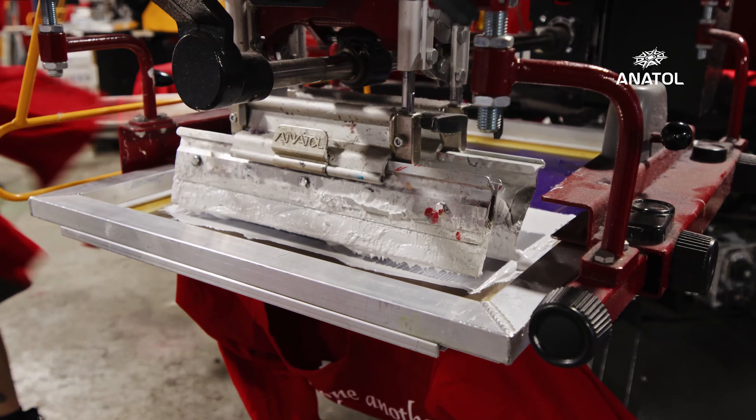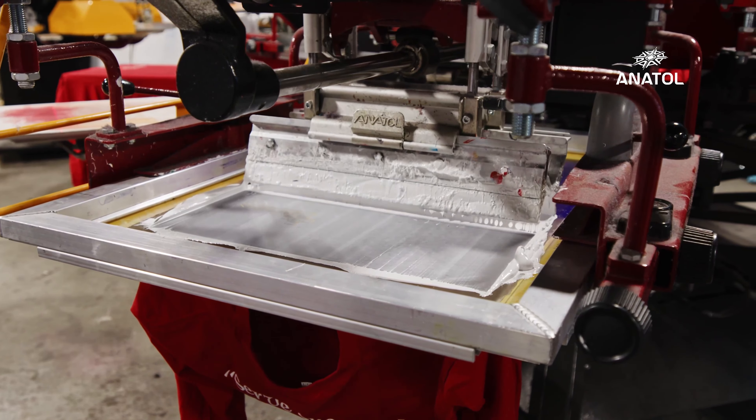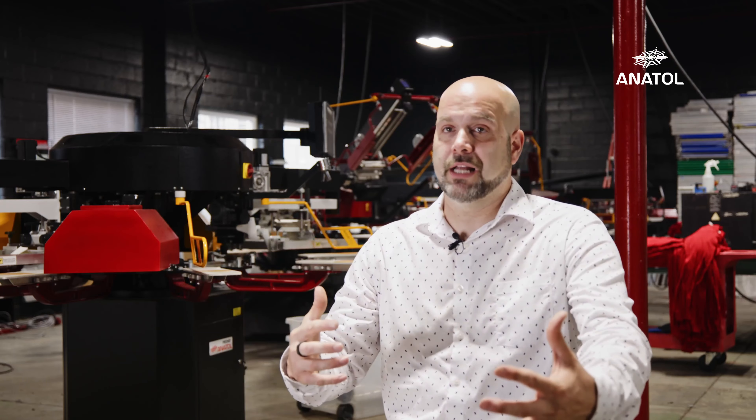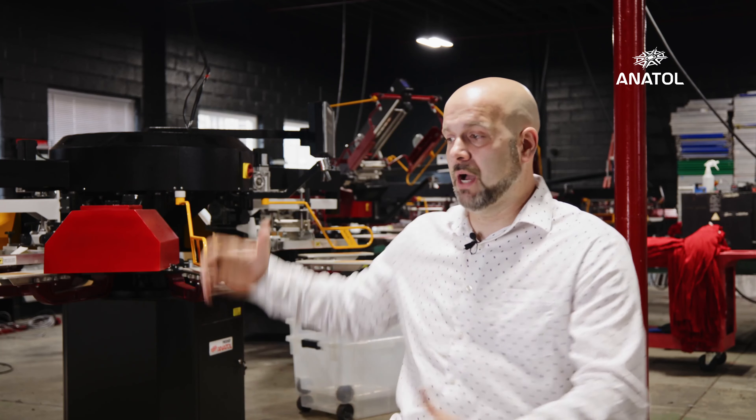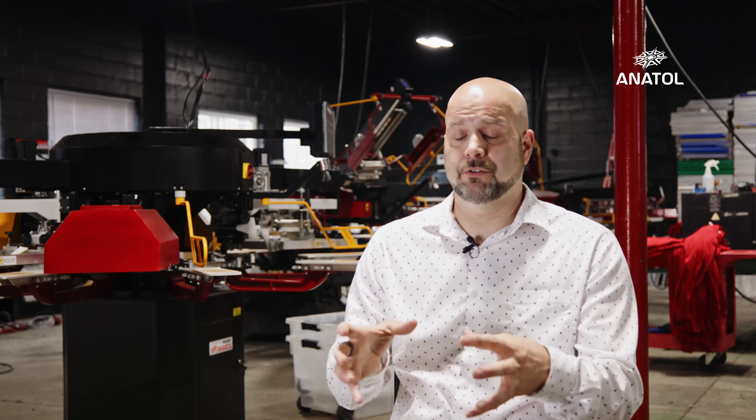Then I showed him what the idea was. We were already printing fronts and backs at the same time. Now we're printing fronts, backs, and sleeves at the same time. So if we're doing a job that has a lot of artwork detail, we're not losing any time.